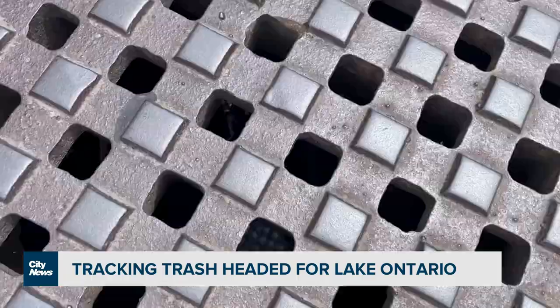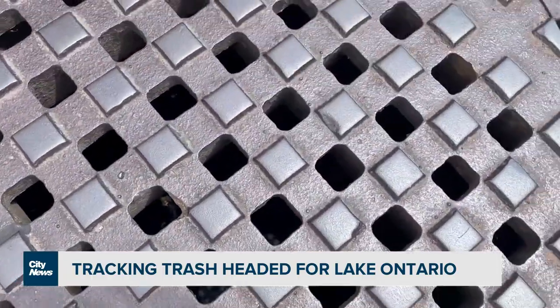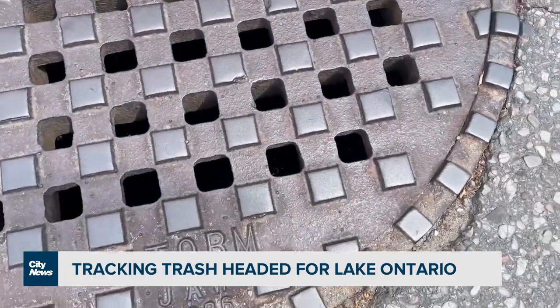We're really interested this summer with these traps in cigarette butts. We find a lot of cigarette butts in the traps. They are made out of plastic, which most people don't realize.